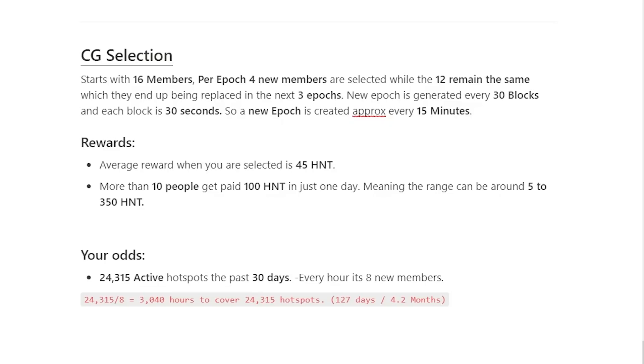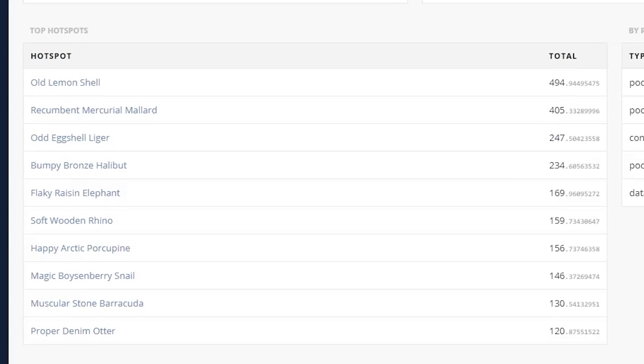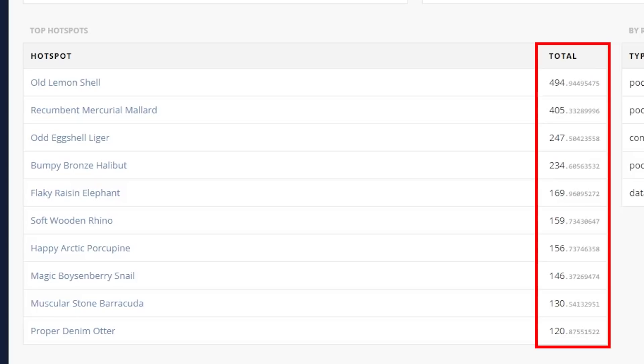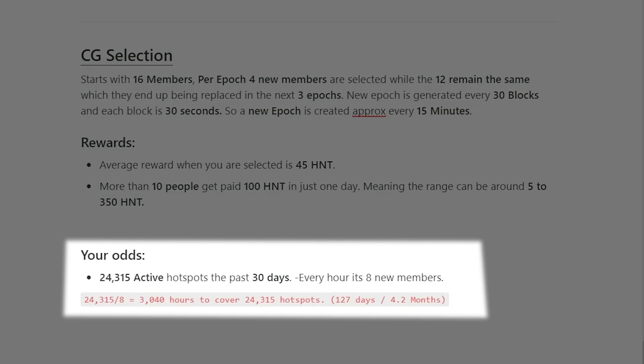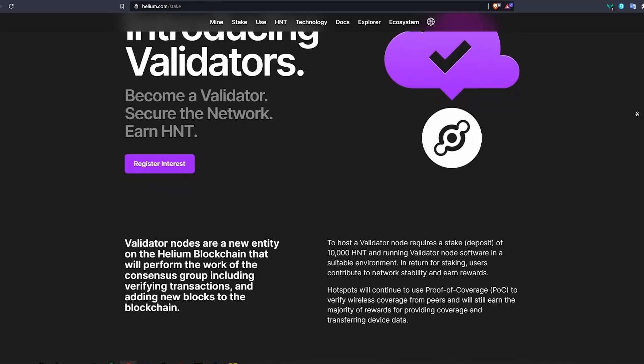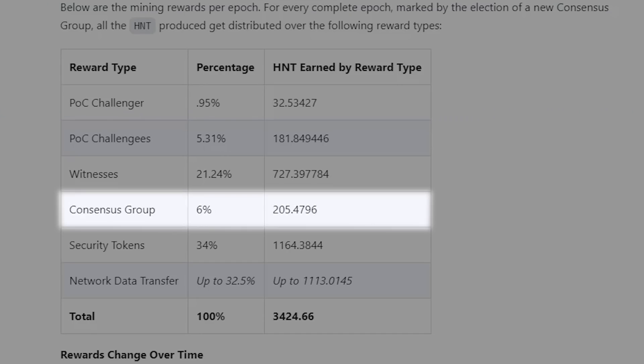The reward for being selected as a consensus group member is around 45 HNT on average — some people might get a lot more, some a lot less. For example, in the last 24 hours some HNT miners made over 100 or even 200 HNT, with some almost reaching 500 HNT, which is like basically winning the lottery. The odds of being selected are around once every 127 days based on approximately 24,315 active hotspots. However, in August once validators go live, these rewards will go to the validators rather than hotspot miners, so expect a roughly 6% drop in hotspot incentives.